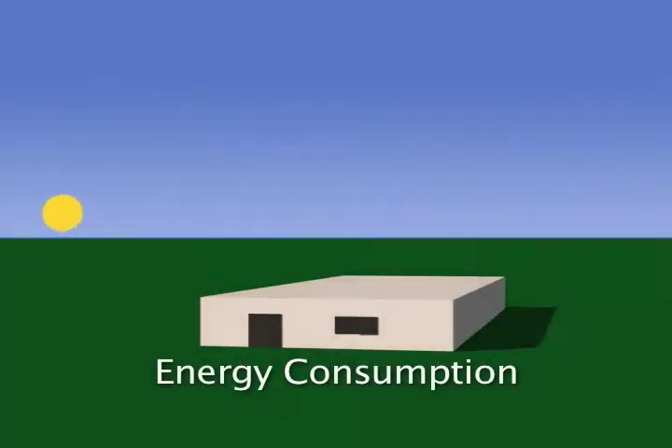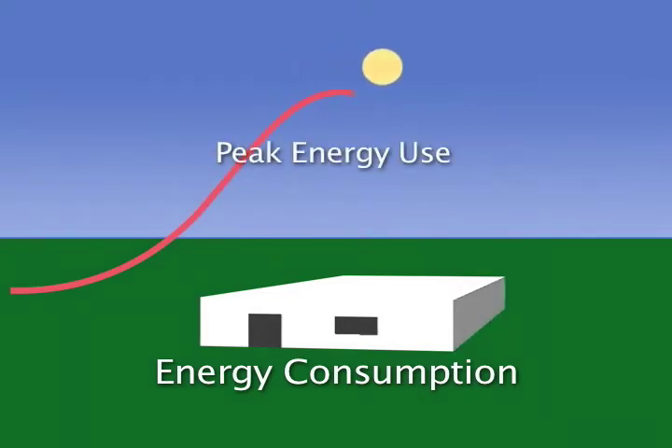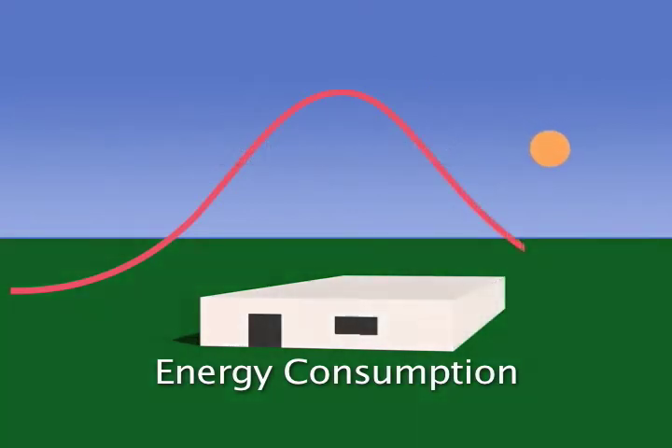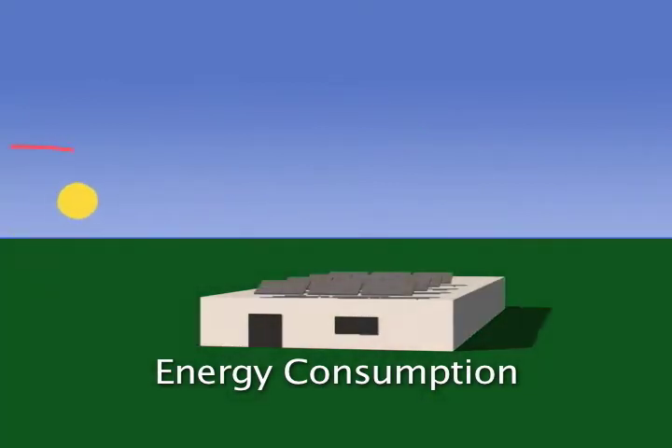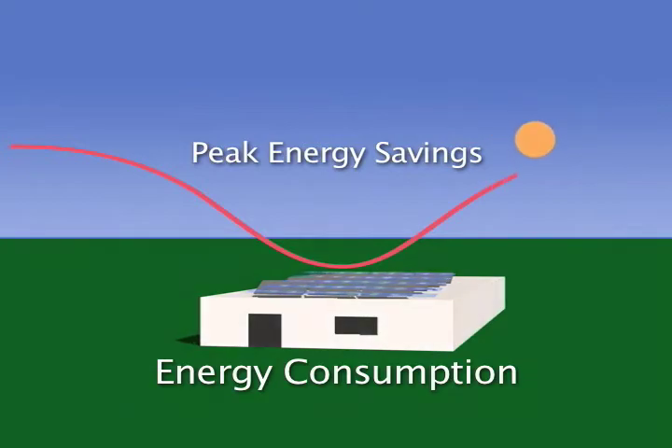Most commercial businesses start using electricity early in the morning. As the sun rises, they need more and more electricity to cool down their buildings and power up their operations. That need peaks in the afternoon when electricity is the most expensive, and falls off in a bell curve as the sun sets and the roof cools. When your business is solar powered, that energy bell curve is reversed. As the sun rises, your electricity is being created by the solar panels. Your meter spins backwards and your electrical bill goes down. With solar energy, the more sun, the more you save.